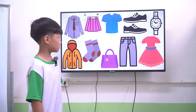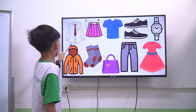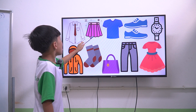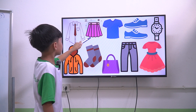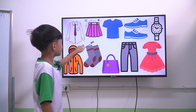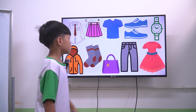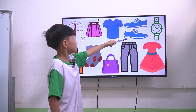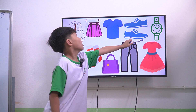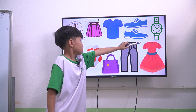First one, about clothes. Show me what clothes are on the TV. A white shirt. A pink skirt. A blue shirt. Okay. What color? A blue shoes. Okay, next one. A black, a white watch.